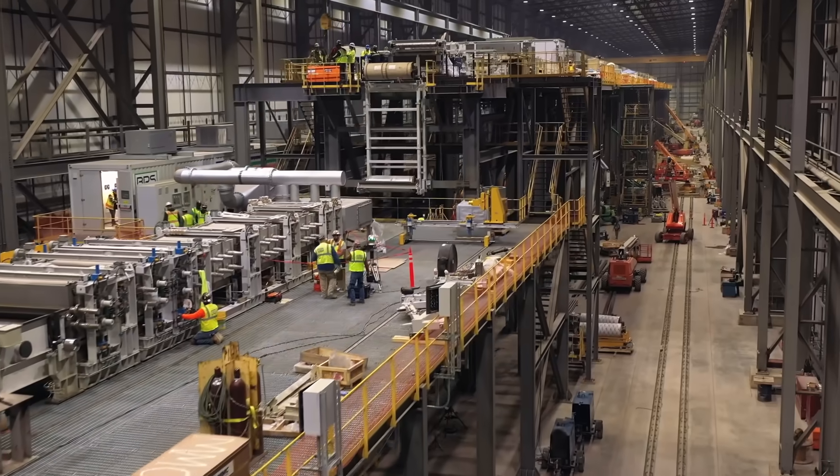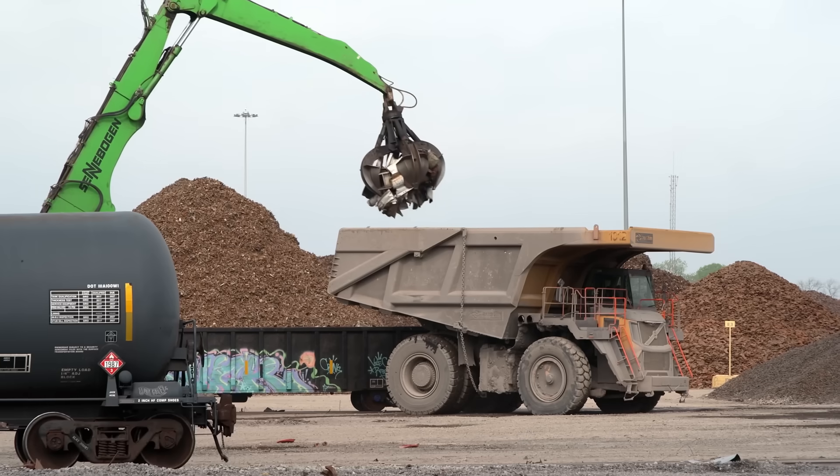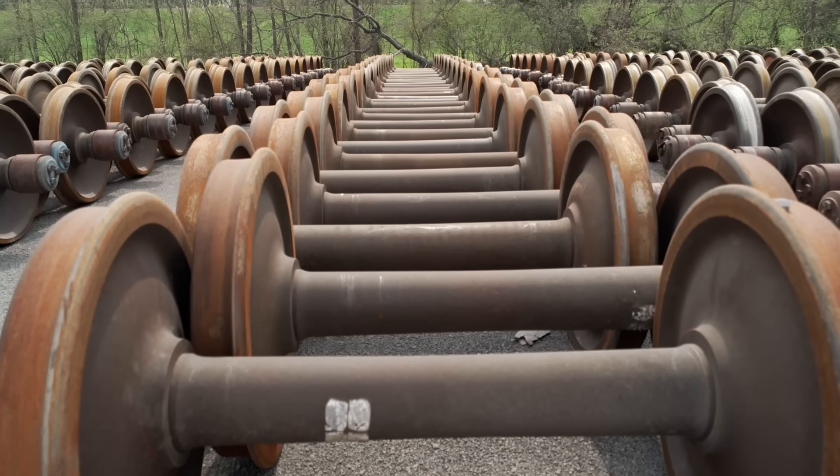U.S. Steel is changing the steel production process to make it more sustainable and environmentally friendly. To do that, the company turns to recycled steel that is melted by a machine called an EAF.